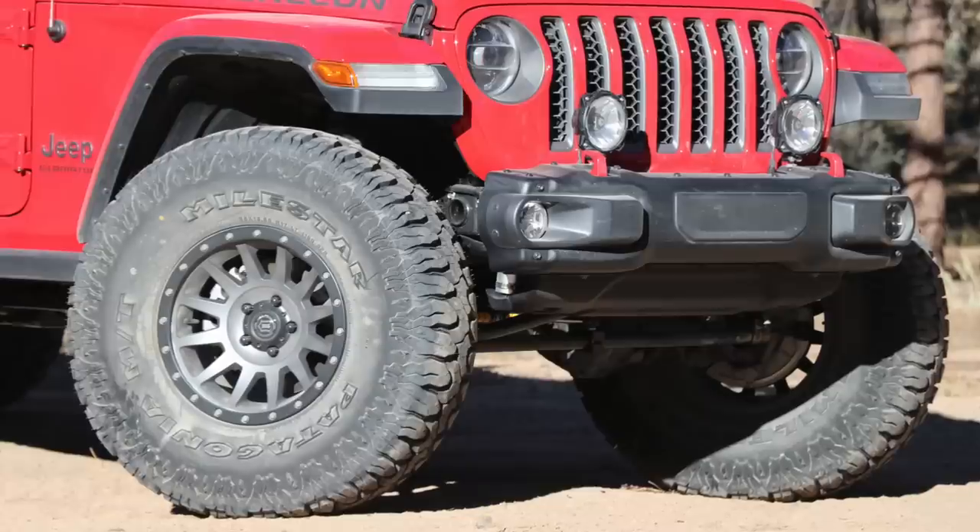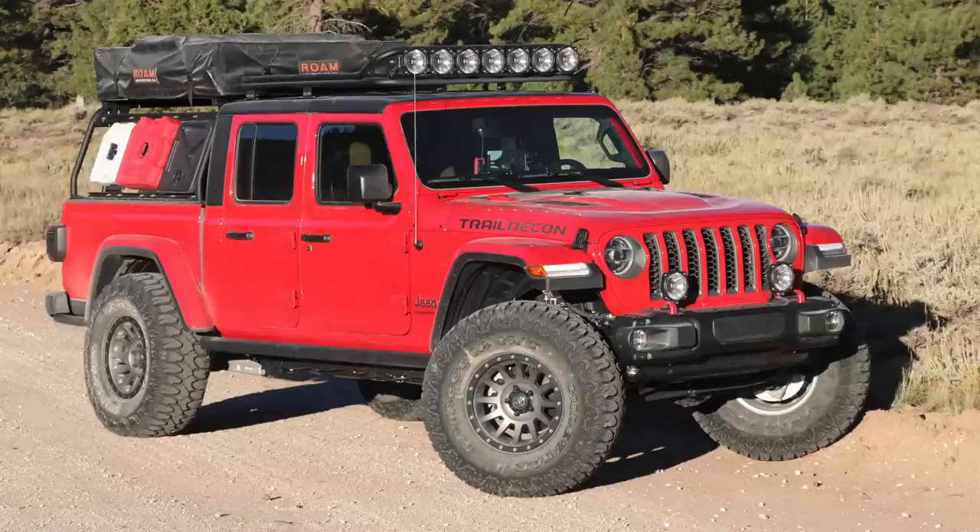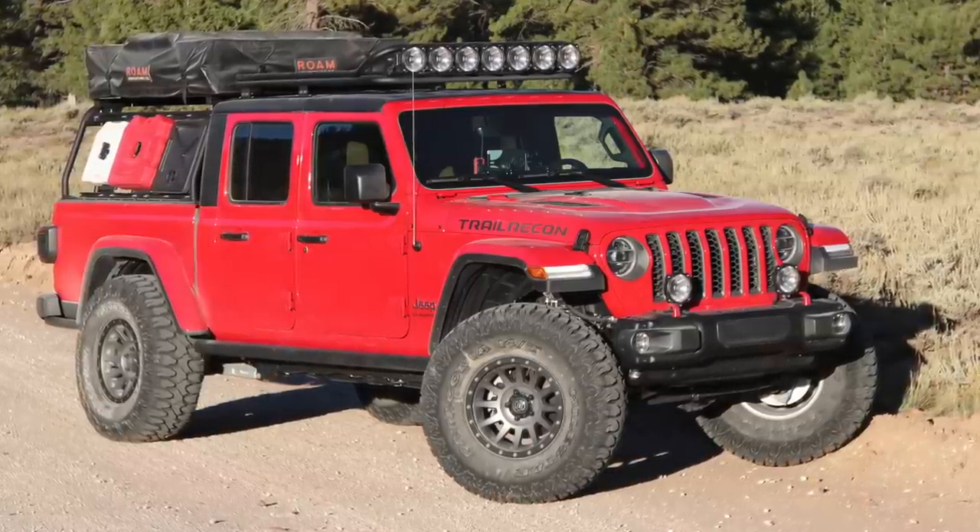We're going to do a standard course today. Once we do the gears, we'll do that standard course again. I'm all outfitted here — I've got the 38-inch tires, we're lifted 2.5 inches, and I've got the rooftop tent and all the gear. So we're doing this real-world test.